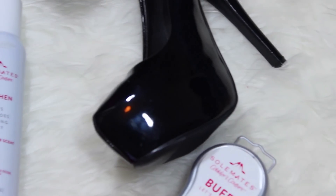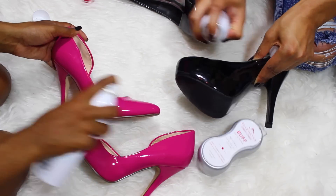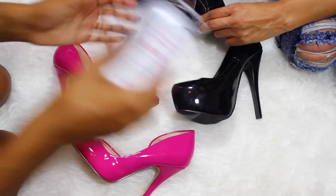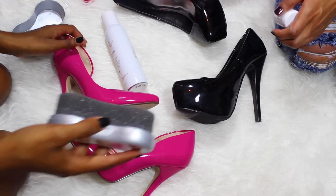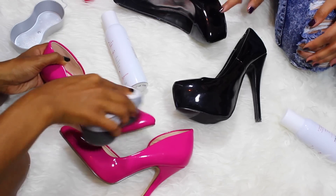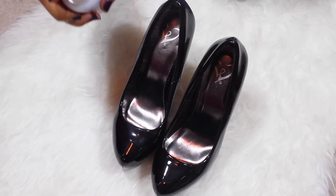Now it is time to prep our shoes for the night. A lot of women don't know that you really have to take care of your shoes, and there are a ton of things to help your shoes last through that long girls night out. So Christina and I are using our kit from Soulmates to pair our shoes for the night. The first thing we're gonna use is the freshen spray — you spray it in your shoes, let it dry, and it keeps your feet smelling great. It works!